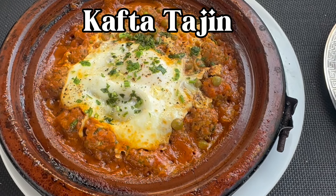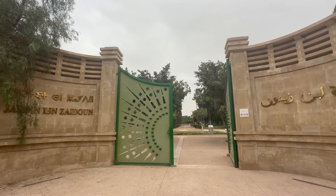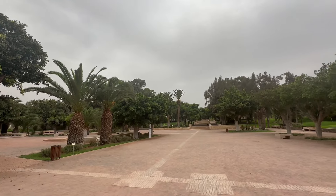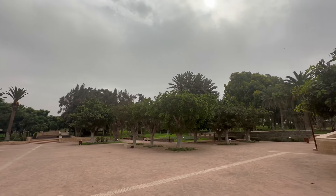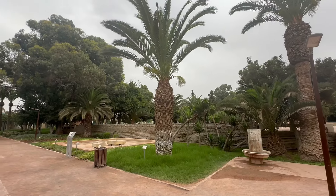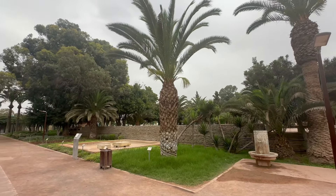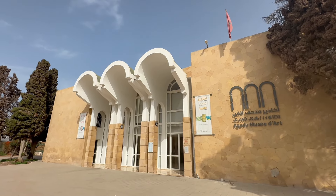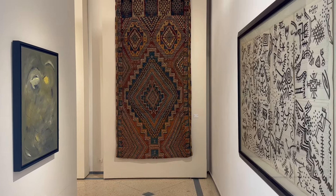Starting off is Agadir's nicest residential area, the Agadir Marina. Located right next to the beach, the marina is a nice and modern part of the city full of cafés and restaurants you can explore. On the hill overlooking the marina lies the Agadir Casbah, which I am going to talk about later on in the video. The Arabic words you can see on the hill mean God, country and king, which is the national motto of Morocco.